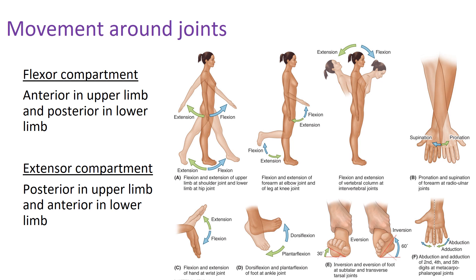Supination and pronation are terms specific to the hands. Think of supination like holding a bowl of soup — your palmar surface is oriented superiorly. Pronation is putting your hand down, like dribbling a basketball — your palmar surface is facing inferiorly.